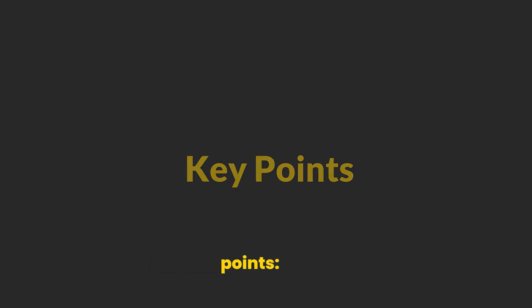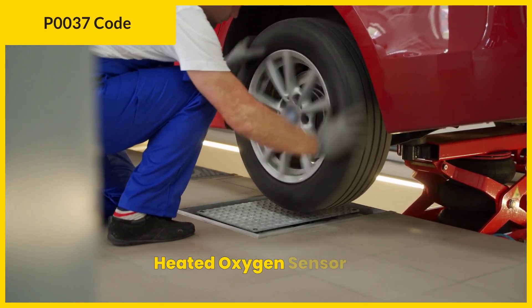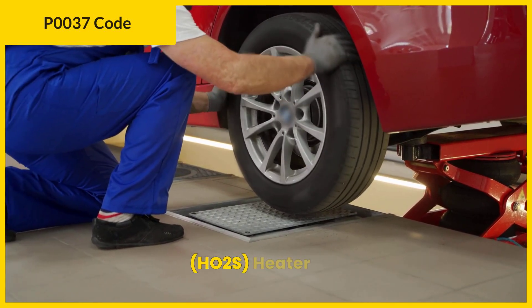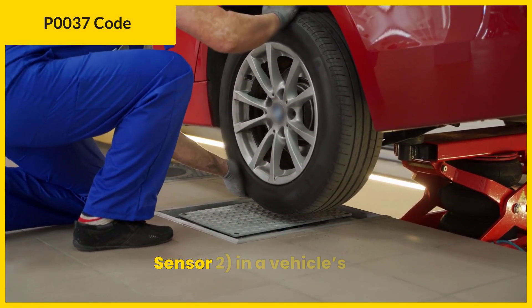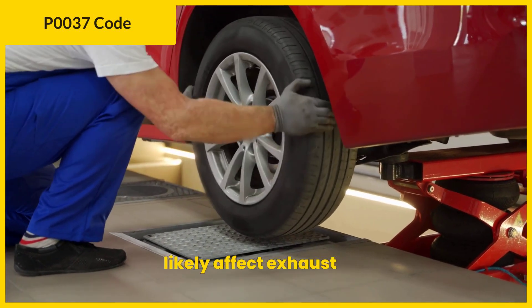Let's start with some key points. The P0037 code indicates a problem with the heated oxygen sensor, HO2S, heater control circuit low, bank 1, sensor 2, in a vehicle's OBD system, which will likely affect exhaust emissions.